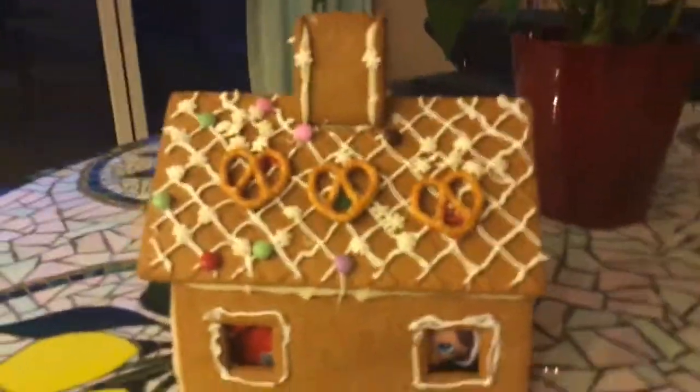There's snow inside of my gingerbread house. So this is my gingerbread house, and this is my sister's gingerbread house.